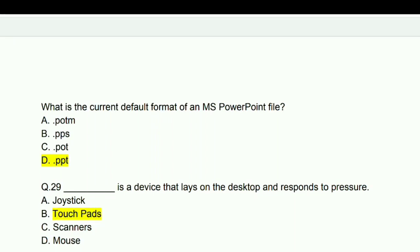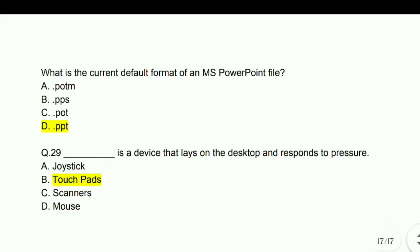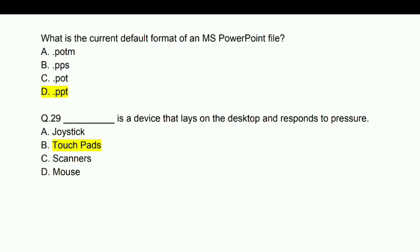The device that lays on the desktop and responds to pressure is a touch pad.